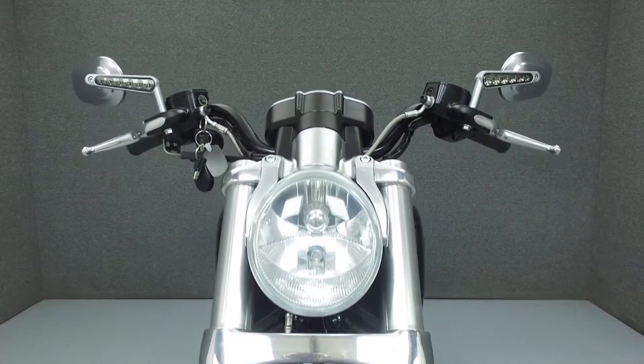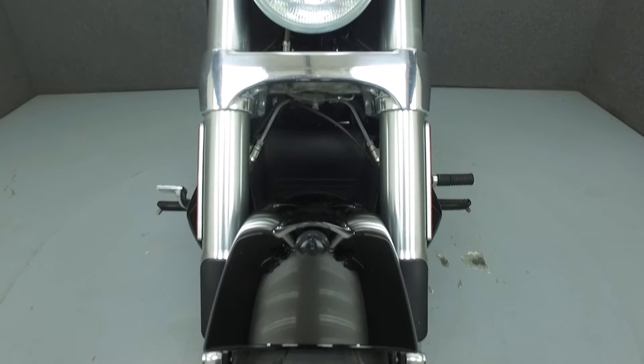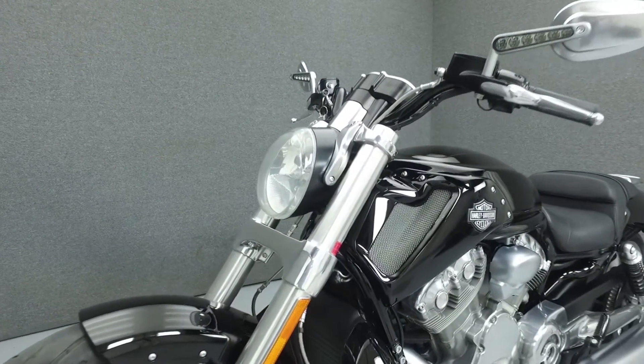This vehicle has been fully serviced, detailed, and comes with a 90-day nationwide warranty. We have also purchased a Cycle Checks Vehicle History Report. You can view a copy of this report by clicking the link on the right side of the video.